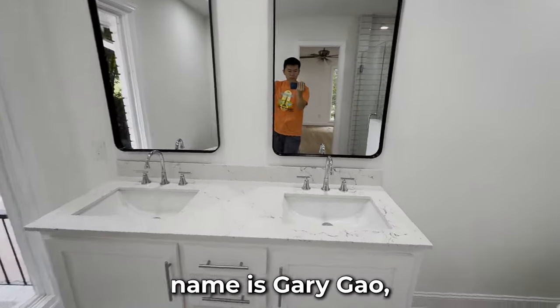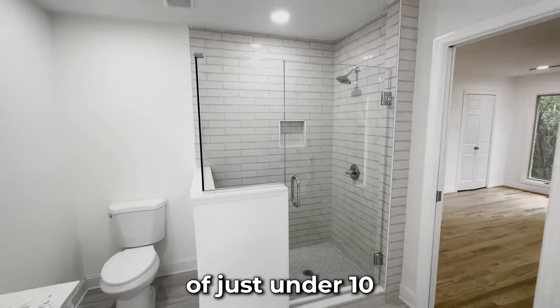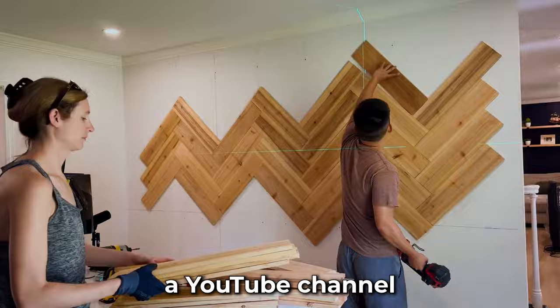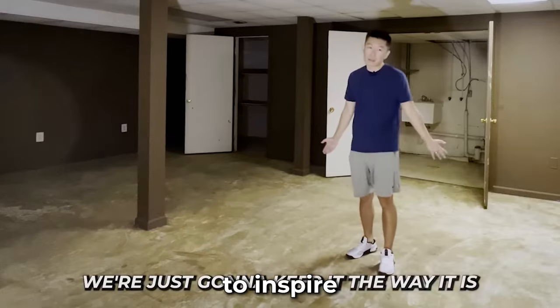If you're new here, my name is Gary Gal. I've flipped over a hundred houses, currently holding a real estate portfolio of just under $10 million. I decided to start a YouTube channel about a half a year ago to post helpful and interesting videos along my journey to inspire more people.